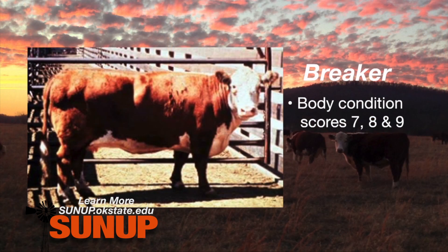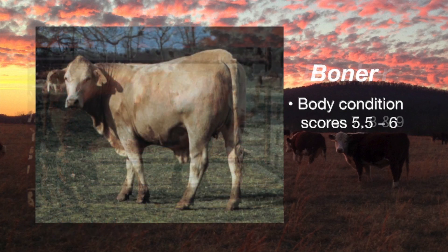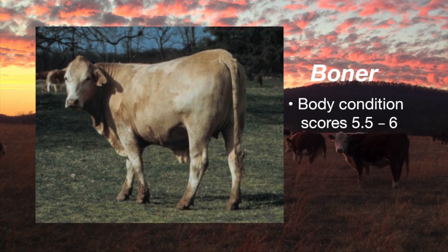The very fattest cows will be those that go into the breaker category. In our body condition scoring system, those are cows that are in a body condition score of seven, eight, and nine. The next group are those in the boning utility, often called boners, and those will be cows that are a five and a half to a six in our body condition scoring categories.